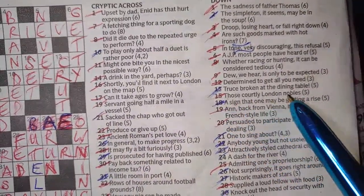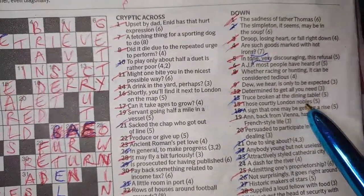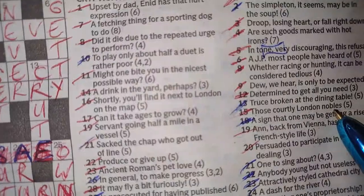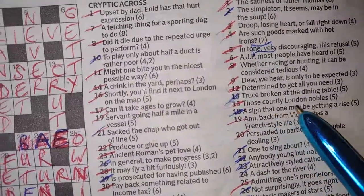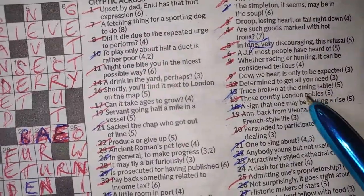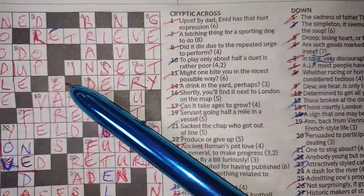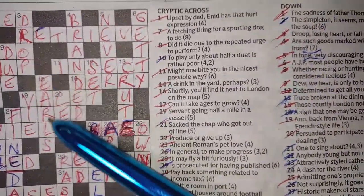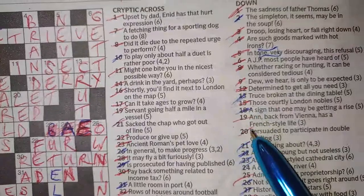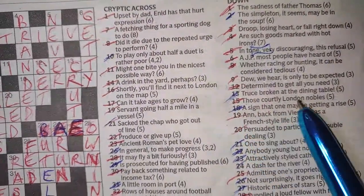Fifteen down: 'those courtly London nobles' — EARLS. Nobles — you know it's going to be some sort of peers of the realm, so they're earls. With so many crossing letters this area was easy. And it's Earl's Court, isn't it — those courtly London nobles, Earl's Court, earls.